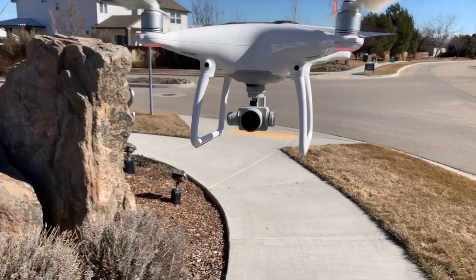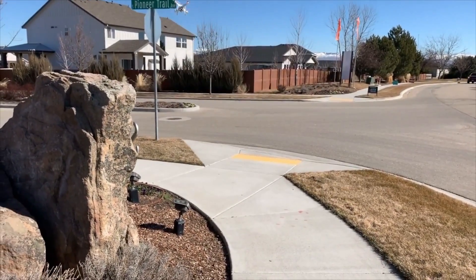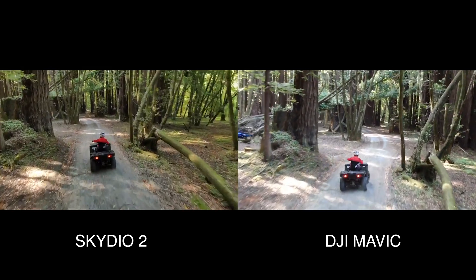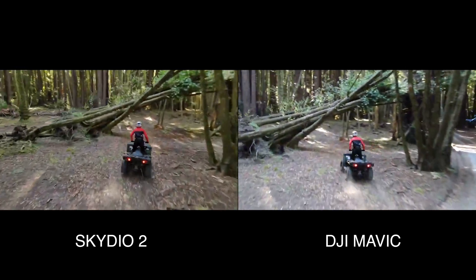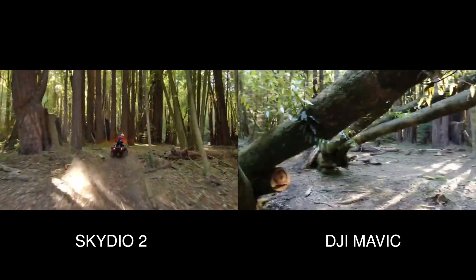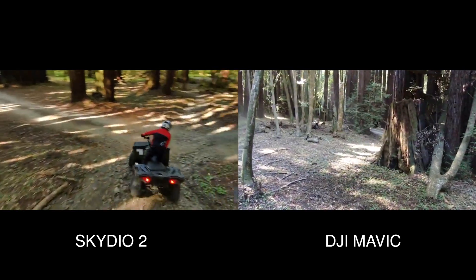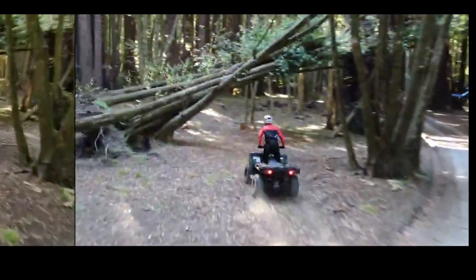So DJI right now is live, because we know the Skydio does not even come close — here is a comparison. Not only did the DJI drone get stuck at the first obstacle, but the video quality is typical for DJI with bad exposure and a lot of color correction work needed in post.